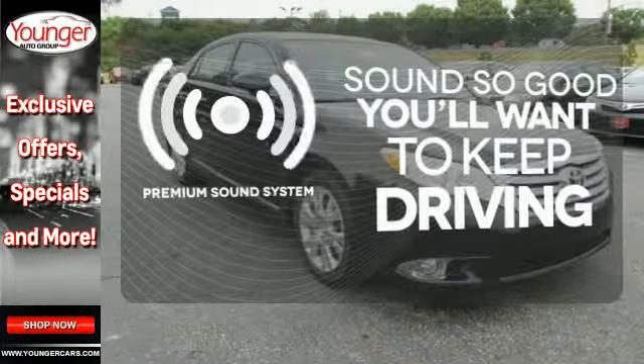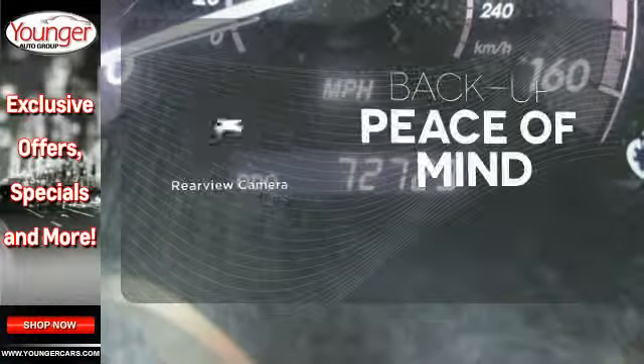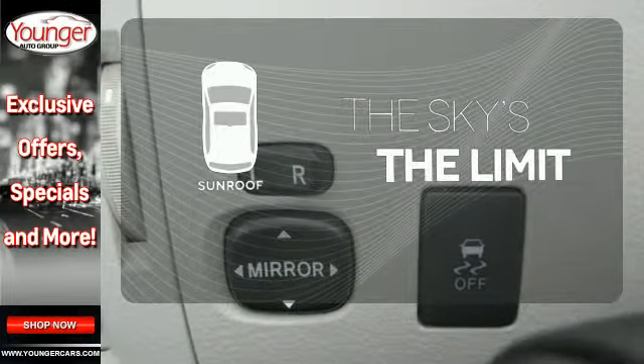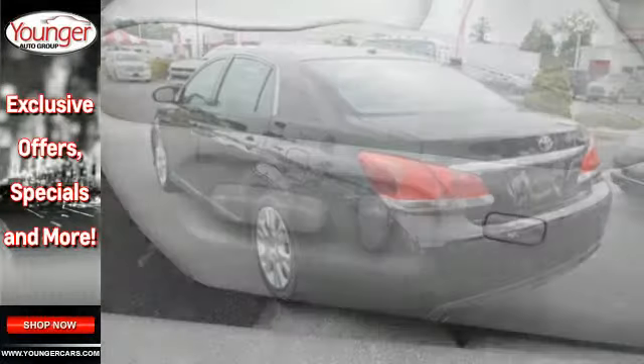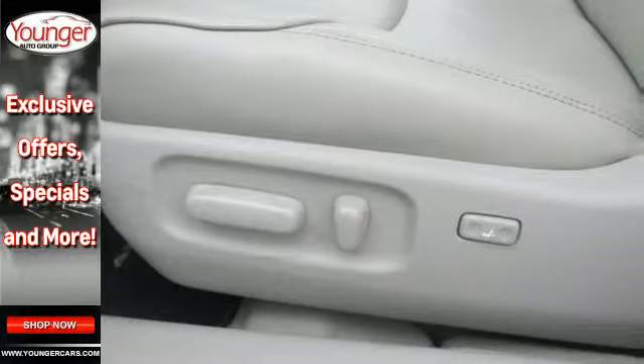You might take a drive just to listen to the premium sound system. Hindsight is 20-20 with a backup camera. Get your daily vitamin D by opening up the sunroof. Thanks to its silky smooth suspension and tight build quality, the Avalon glides effortlessly over bumps and holes, giving you ride comfort that's out of this world.